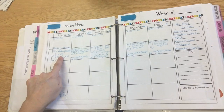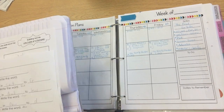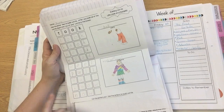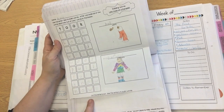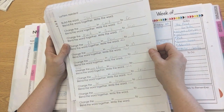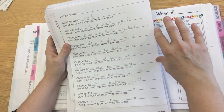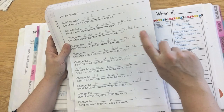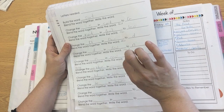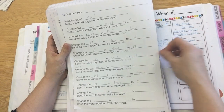Let me show you how I do Making Words on Monday. I'm actually going to give this activity to you for free. Down here, there are letters that my kiddos cut out. I give them this piece of paper, and I'll say, 'Okay everybody, build the word suit.' Then I'll say, 'Change the S in suit to an FR — what word did you make?' And they say 'fruit.' Then we blend it: fr-u-t, fruit. And then we write it down on our paper.